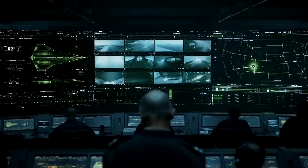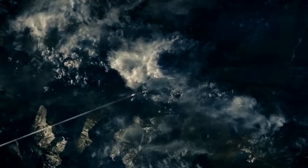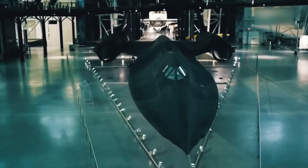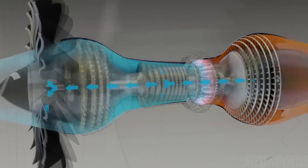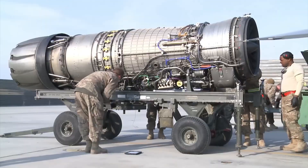The first credible reports about the SR-72 came out in 2007, when various sources reported that Lockheed Martin was developing a new super-fast aircraft designed to top out at over Mach 6. Under DARPA's advanced full-range engine program, Aerojet Rocketdyne was contracted to demonstrate the viability of a turbine-based combined cycle engine — the key technology that would make hypersonic flight practical.